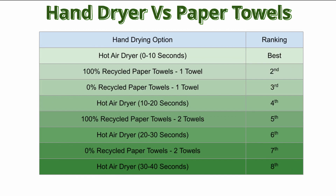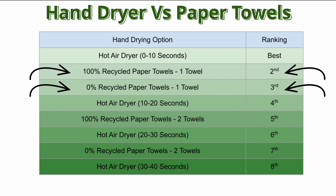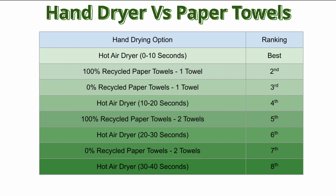We can do the same for the hot air dryer. The best option is to use the hot air dryer for 10 seconds or less. If you need more time than 10 seconds, switch to paper towels, but only if you use one towel. If you need more than one towel, it would be better to use the hot air dryer for 10 to 20 seconds.